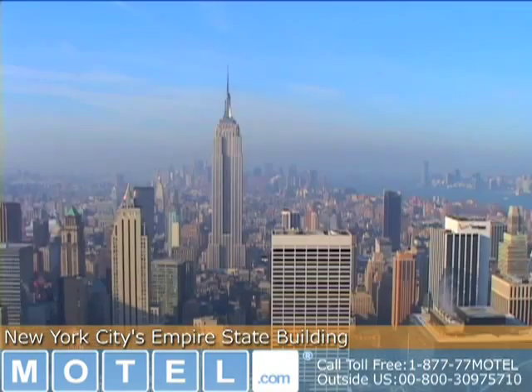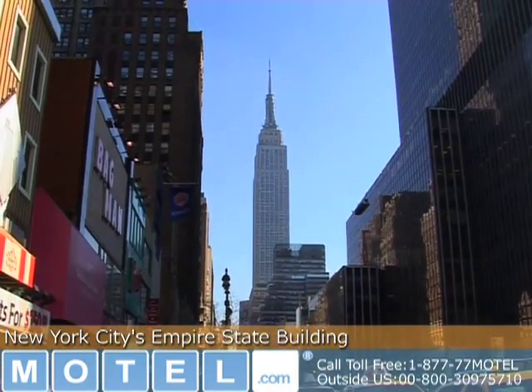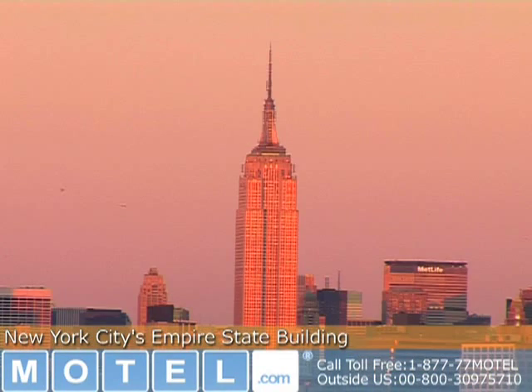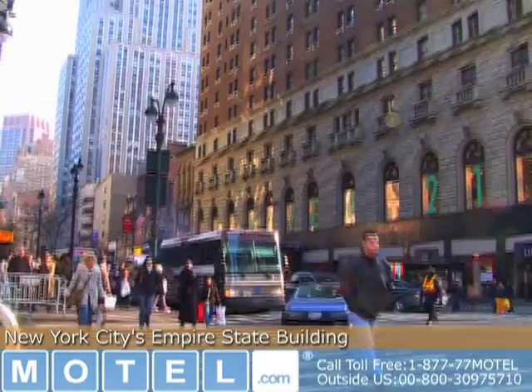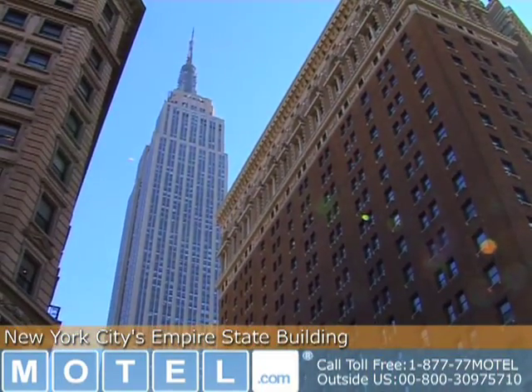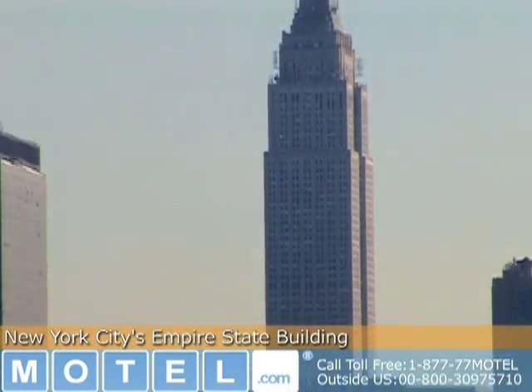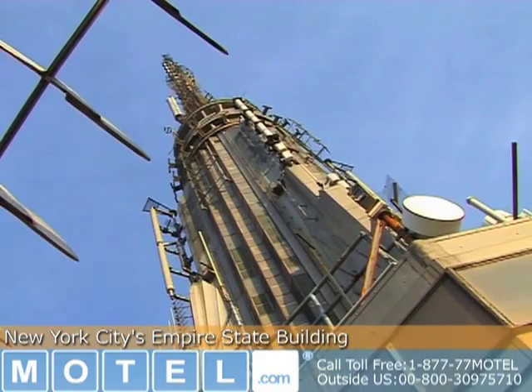The Empire State Building is a 102-story Art Deco skyscraper built in 1931. It stood as the world's tallest building for more than 40 years, up until the twin towers of the World Trade Center opened in 1970. The Empire State Building rises to 1,453 feet, including the 203-foot pinnacle.